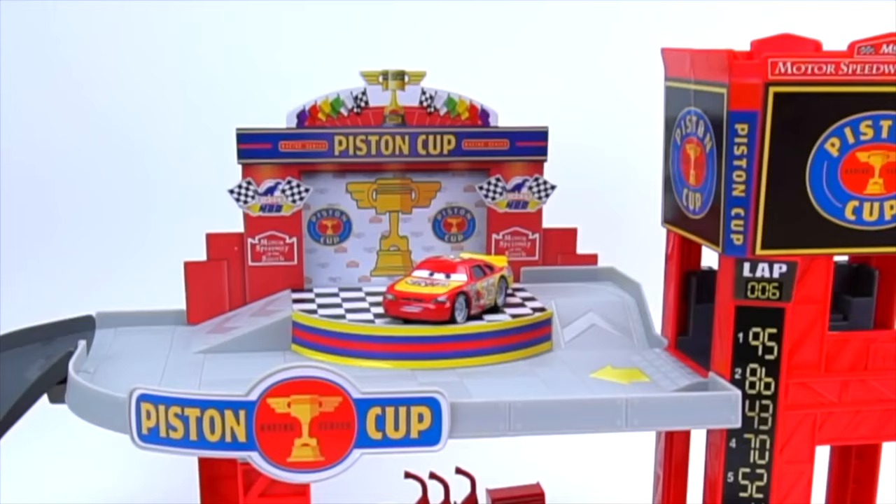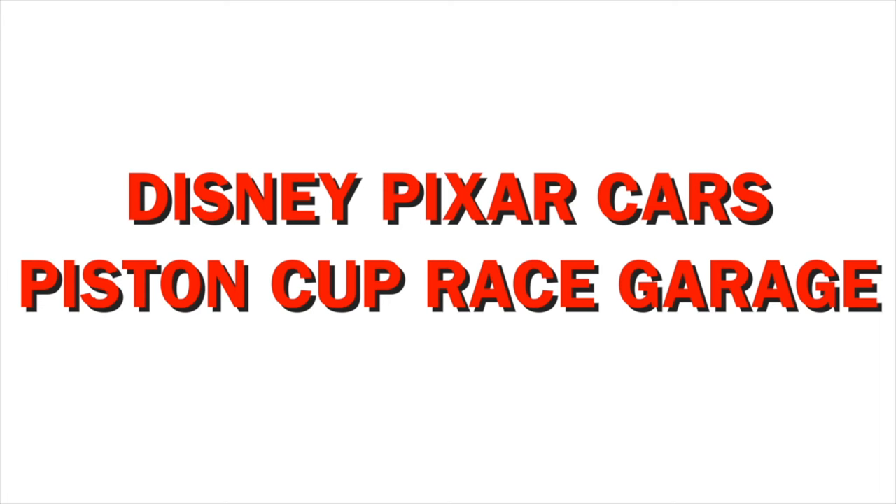Hey, where's everybody at? My name's not Chuck. Alright, what is this right here? It's a Disney Pixar Cars — but it's a... whoa! It's the Piston Cup Racing Garage. Wow, look at this. This looks pretty awesome. But who came to join all of us? The Piston Cup Racers!